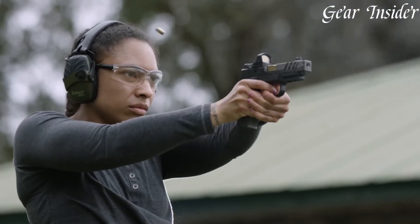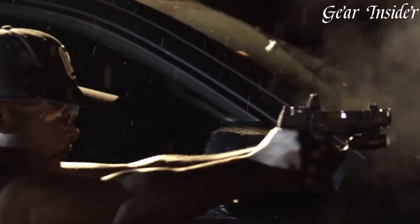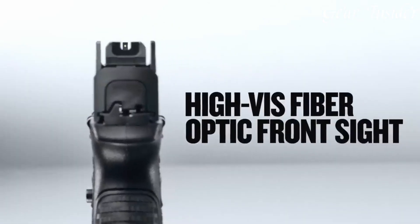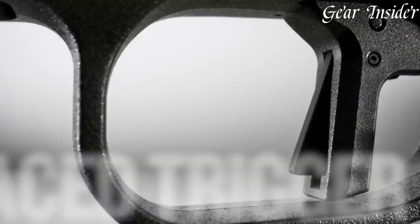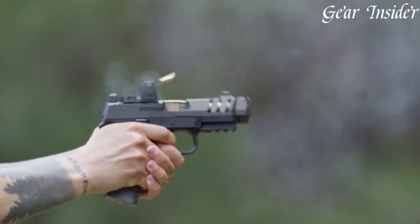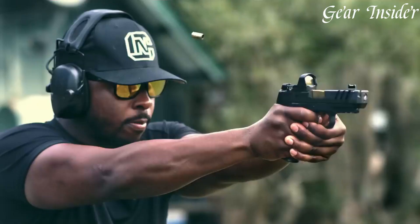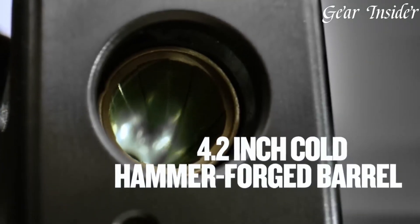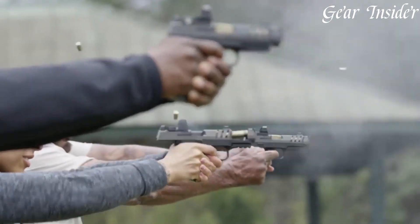With its ergonomic grip, aggressive texture, and undercut trigger guard, it provides a secure and comfortable hold, allowing for enhanced control and maneuverability. The sight-ready slide, coupled with co-witnessed suppressor height night sights, allows for seamless optics integration, enhancing accuracy and target acquisition. FN Herstal's dedication to reliability and innovation makes the FN 509 CC Edge an ideal choice for those prioritizing a compact, feature-rich firearm for everyday concealed carry.